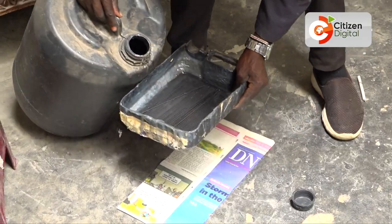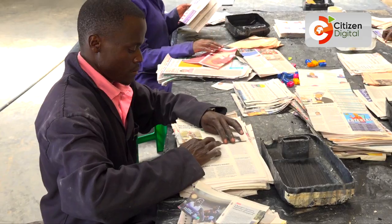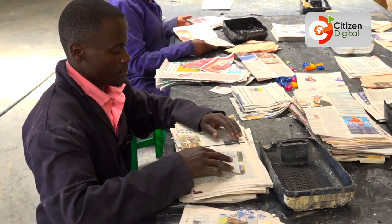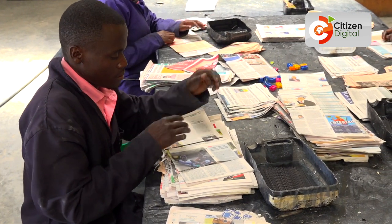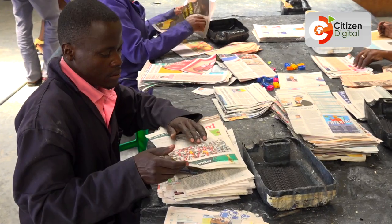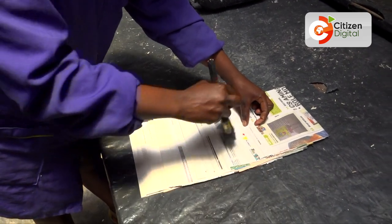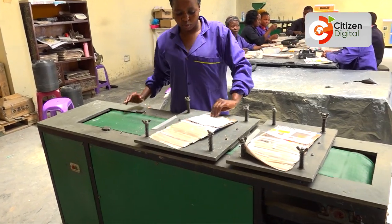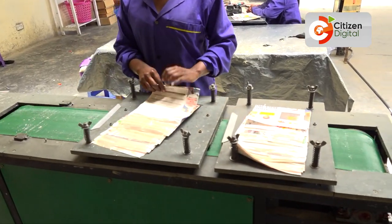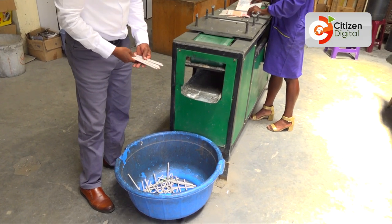Then we go to the next stage, basically pasting. We call it pasting, where the graphite is dipped into a special kind of adhesive or glue. Then the graphite is stuck into the middle of the paper. Then we go to the third stage, the rolling part, where we turn the cut newspapers with the graphite inside it. It is rolled by a machine into a cylindrical shape — the pencil shape.